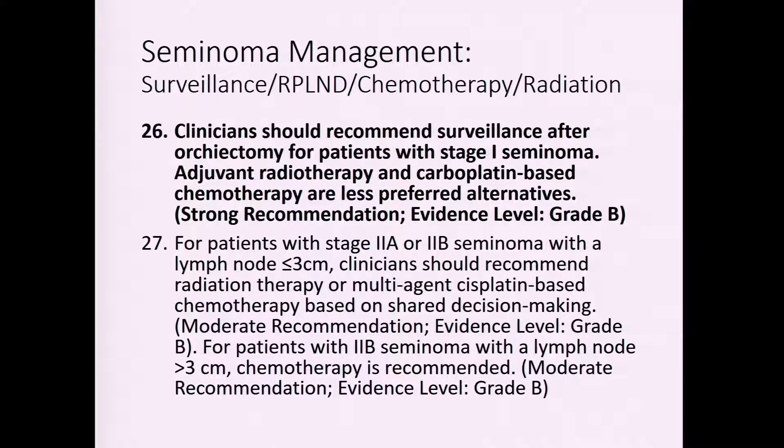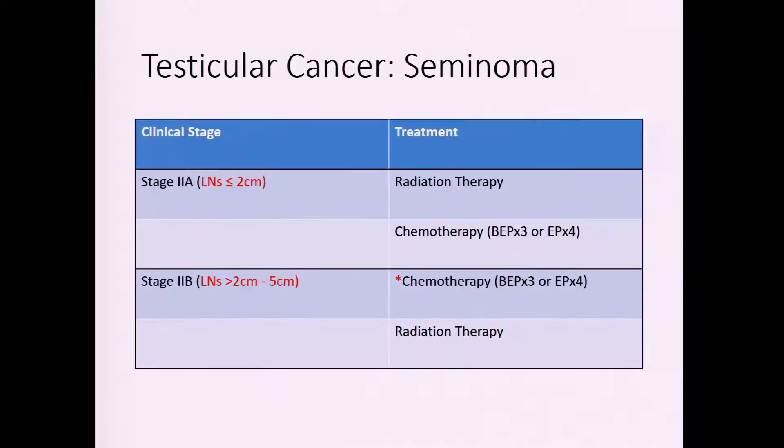For patients with stage one seminoma, surveillance is generally the recommended follow-up. Patients with scattered retroperitoneal lymph nodes may warrant consideration of additional treatment. For stage 2A — lymph nodes less than two centimeters — the NCCN guidelines offer radiation or chemotherapy, though most U.S. patients receive chemotherapy. Retroperitoneal radiation therapy is rarely used now. The distinction is really between nodes of one to two centimeters; nodes larger than two centimeters are stage 2B, for which chemotherapy is the preferred treatment.